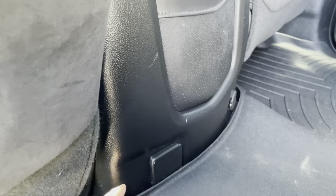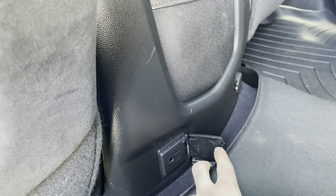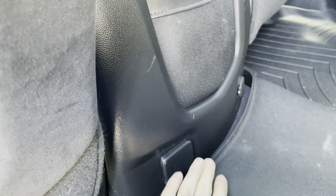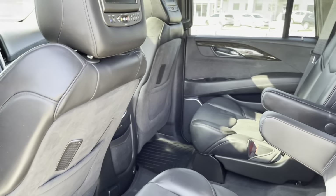We have USB connectivity and HDMI ports, and on top of that, we have a 120-volt power port, just like you would find in your home. This is awesome because it gives you so many more ways to stay connected and charged.